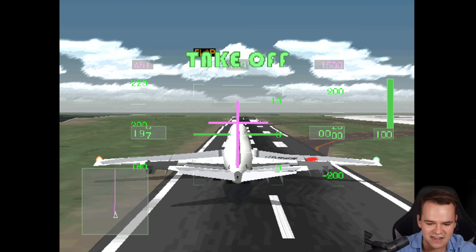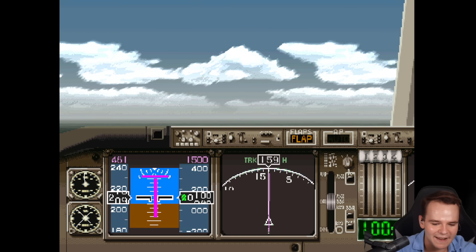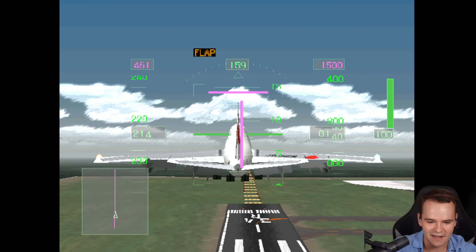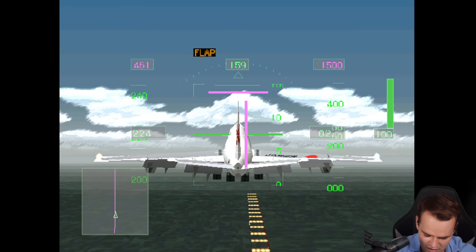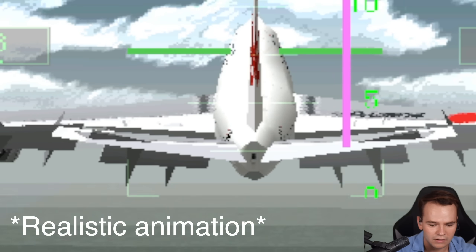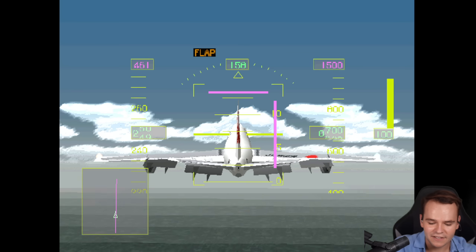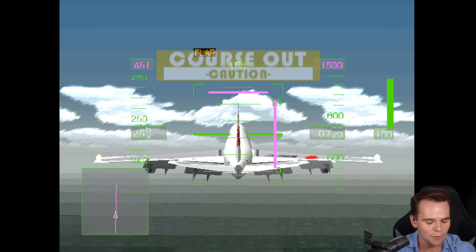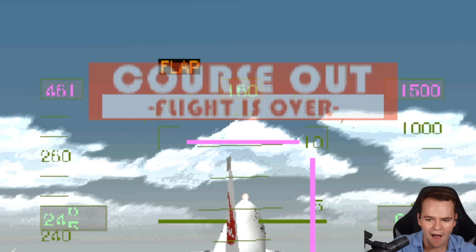Yes! We've taken off! Actually, you know what, this is not too crazy. We've taken off. How do I put out the landing gear? Yes! I've put out the landing gear. The graphics are just so weird. Are we too fast? We're too fast? Course out!